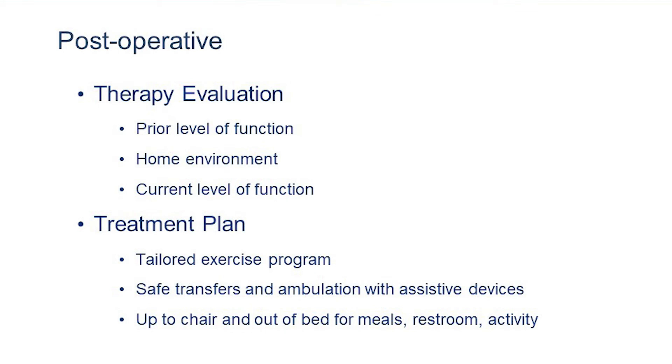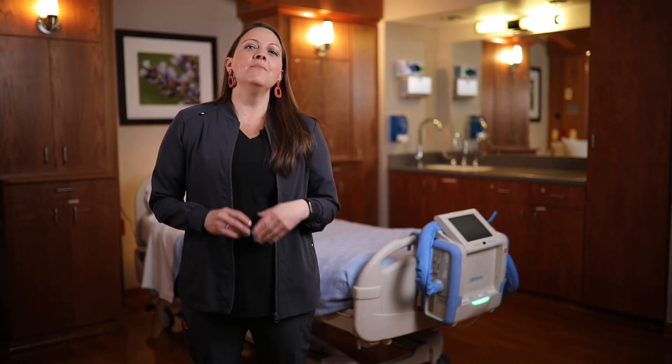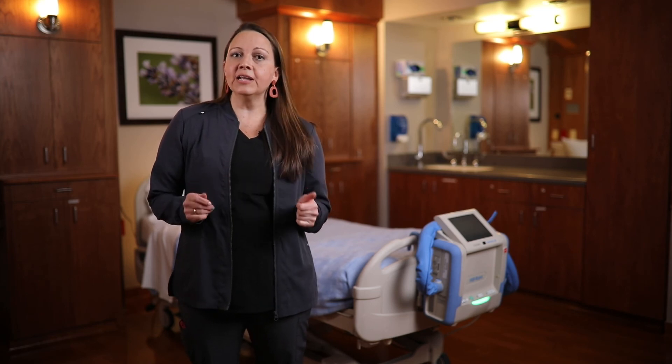The therapy intervention after surgery will consist of an evaluation in which the therapist collects information about your prior level of functioning and your home environment. We will explain movement restrictions and safety precautions, then help you get out of bed to practice transfers and walking with a front wheel walker. At the end of the session, if you're medically stable, we'll encourage you to stay out of bed, teach you basic exercises to regain flexibility and strength, and make recommendations for follow-up care and any needed equipment.